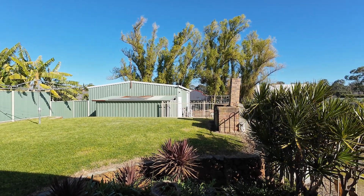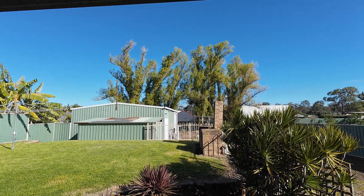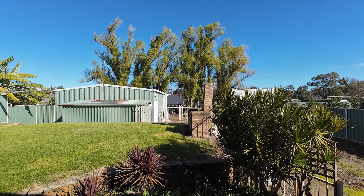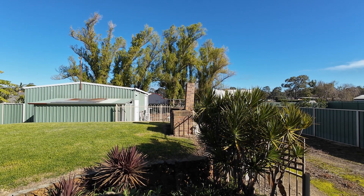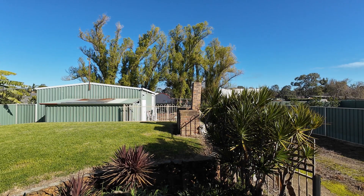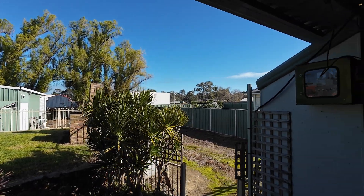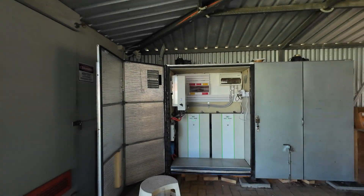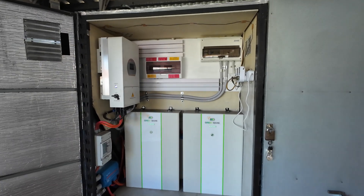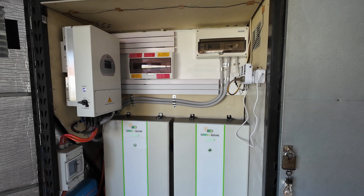Good morning everybody. It's a crisp morning today - lovely for solar. It was zero degrees Celsius here last night, it's 11 o'clock and it's now 11.6 degrees Celsius. I want to have a chat today about off-grid and grid-tied battery backup systems.